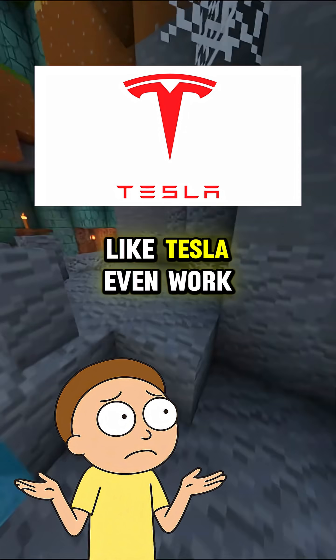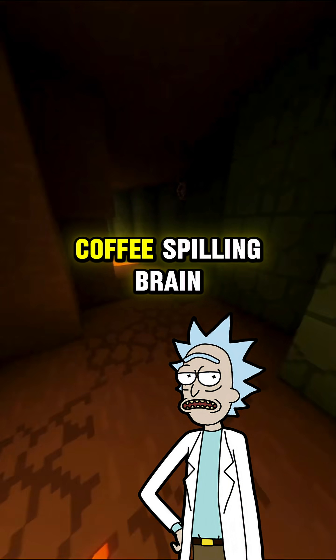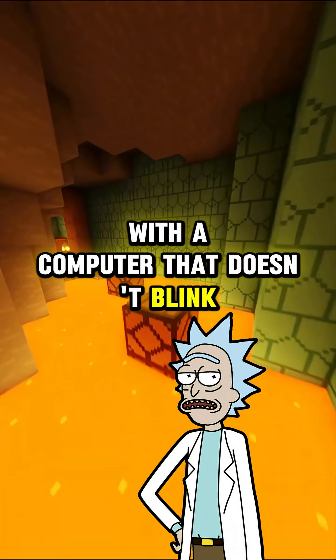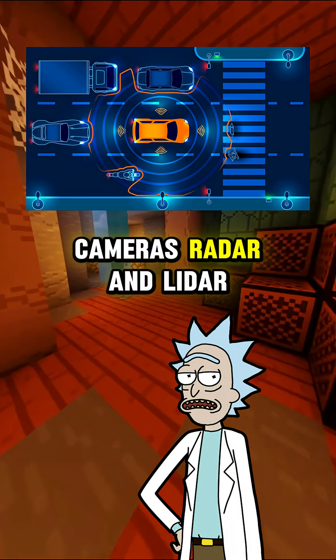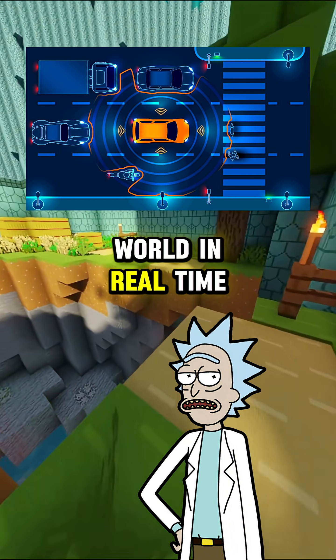Hey Rick, how do self-driving cars like Tesla even work? They basically replace your distracted, coffee-spilling brain with a computer that doesn't blink. The car is loaded with sensors, cameras, radar, and LiDAR, all feeding data to an AI that tries to understand the world in real time.